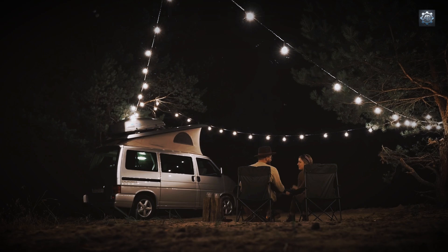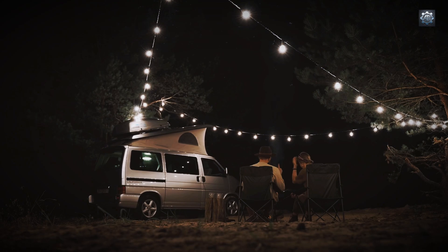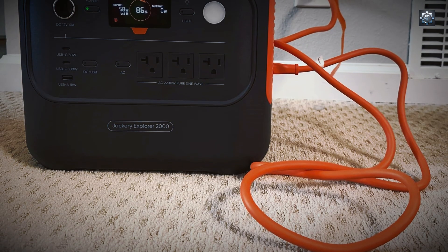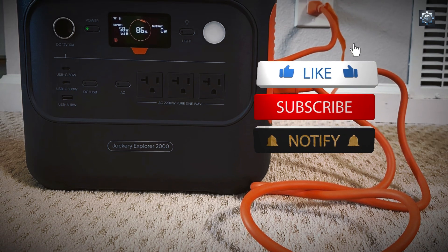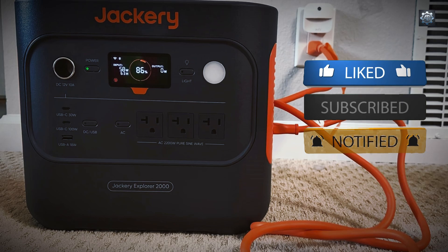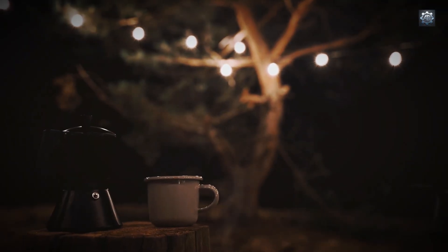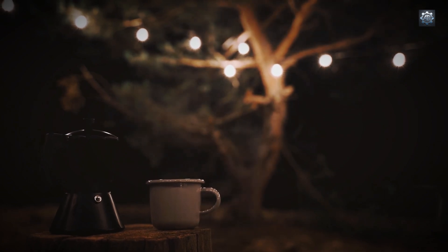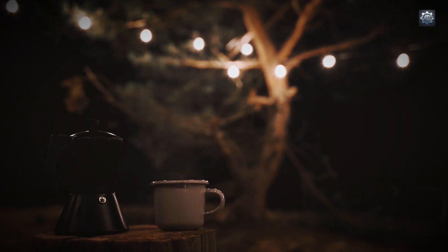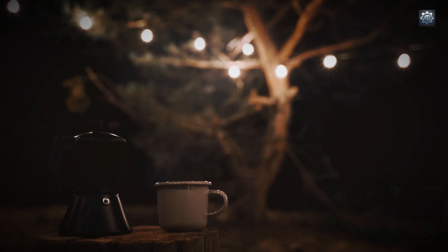Emergency Super Charging Mode: for urgent situations, activating this mode via the Jackery mobile app enables the generator to achieve a full charge in just 1.7 hours, ensuring minimal downtime during critical periods. Silent Charging Mode: in environments where noise is a concern, this mode allows the generator to charge at a reduced noise level of 30 decibels, completing a full charge in approximately 5 hours — particularly useful for indoor settings or during nighttime operation.